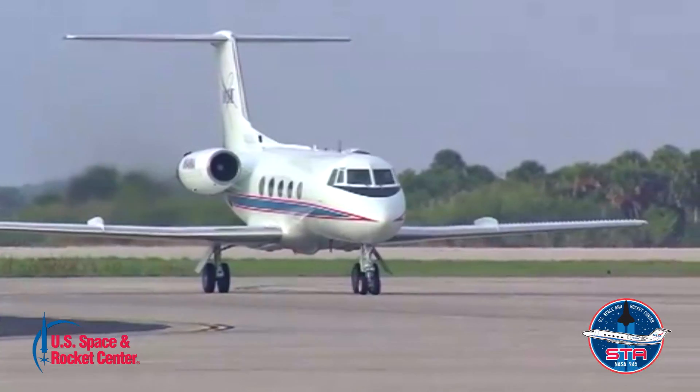Hi, I'm Trevor Daniels with the U.S. Space and Rocket Center, and I'm here to talk to you about our crowdfunding initiative for the Gulfstream II shuttle training aircraft.